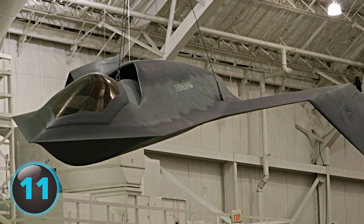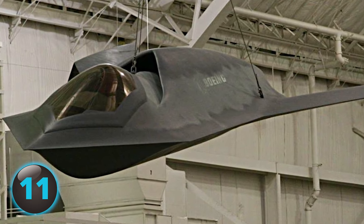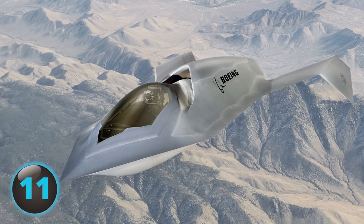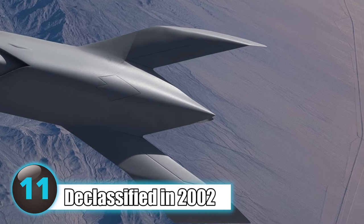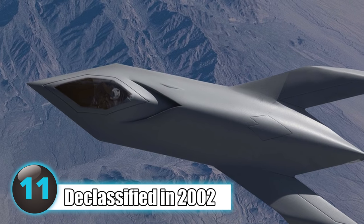According to Phantom Works, the company that built it, the aircraft made use of new technology that revolutionized aircraft design, development, and production, making it easier and more affordable to produce. The existence of the exotic-looking aircraft remained top-secret until it was declassified in 2002, nearly three years after its final test flight in 1999.